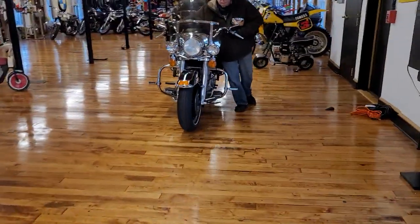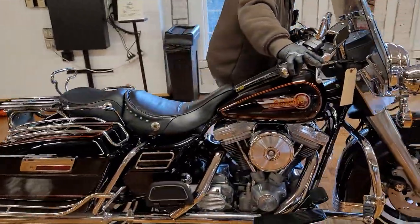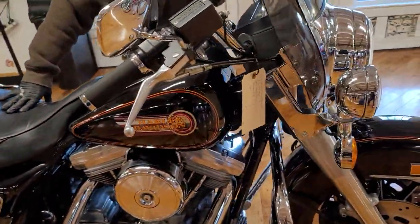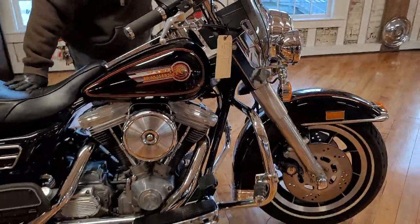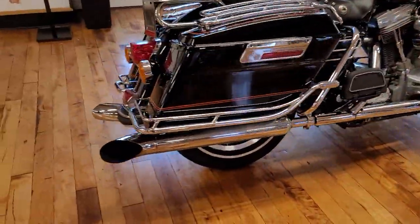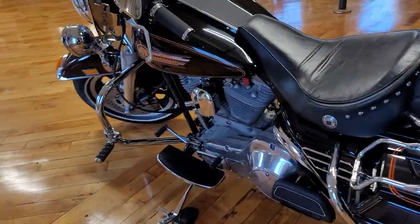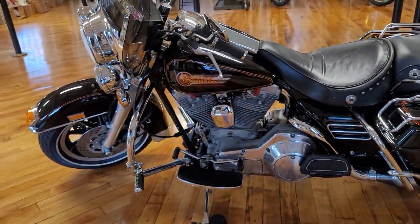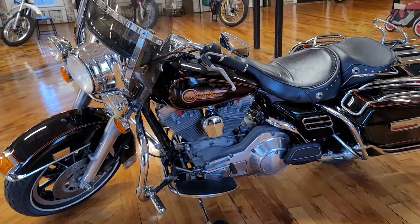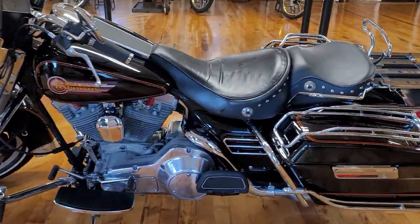Second one up here is a pristine Harley-Davidson FLHS, otherwise known as the Electroglide Sport. This is a 1993 Evolution-powered beauty, and she is in absolutely pristine shape. Has a dual exhaust, custom seat, lots of really cool accessories. There's a 15-minute video of the bike running up on our page, and you can click the links here for the auctions.